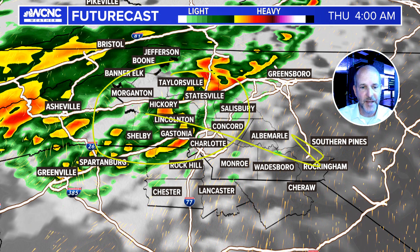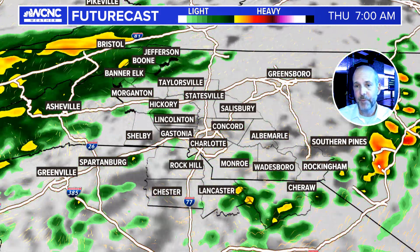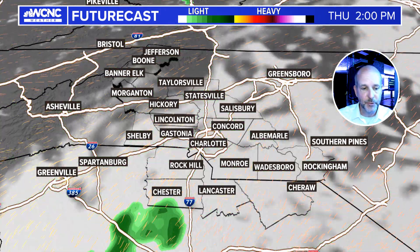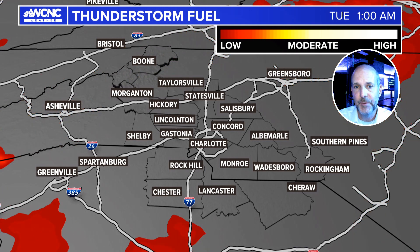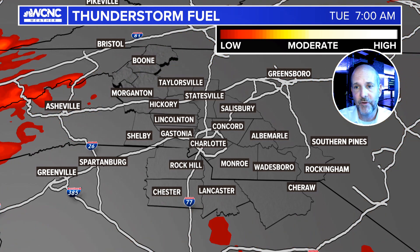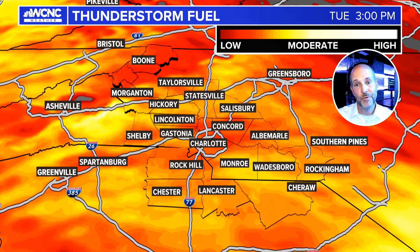It'll likely be for storms developing over us and then redeveloping as they push off to the east. One of the things I look at quite often is thunderstorm fuel — how much fuel is available for storms. Obviously tonight you can see there's some that lingers into the overnight. Tomorrow during the day, look at all that — that's a lot of fuel, kind of in the low to moderate range, so a scattered isolated strong storm is certainly possible.